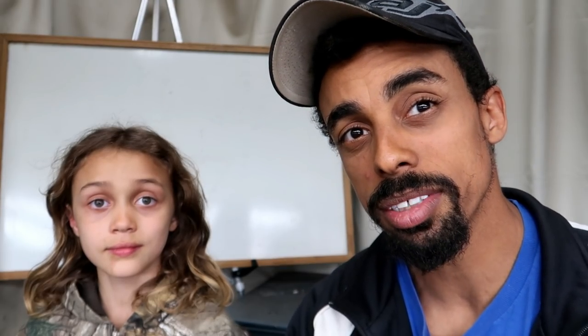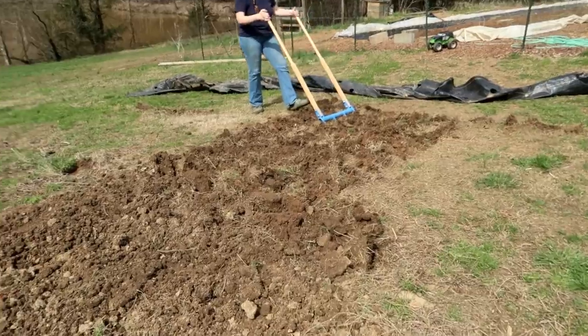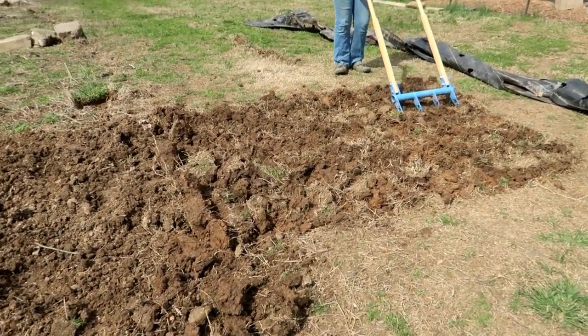We did some more walkways the next day. We were working on expanding another garden bed that we had from last year where we grew flowers. Over the winter we brought the chickens in just to kind of clear it up, and this time we were prepping and getting it ready. Lacey got her farm fit in once again with the broad fork.